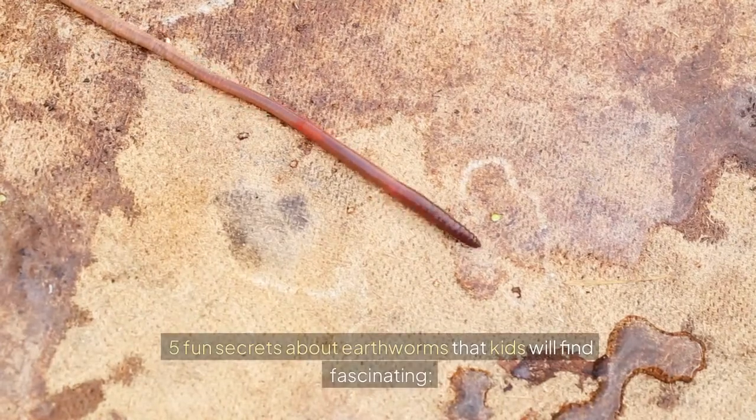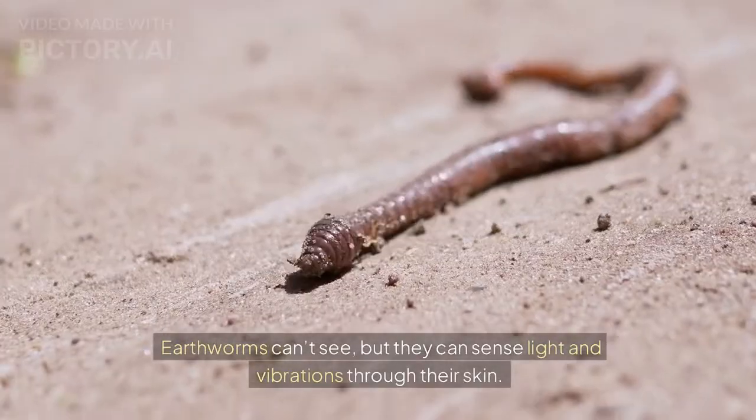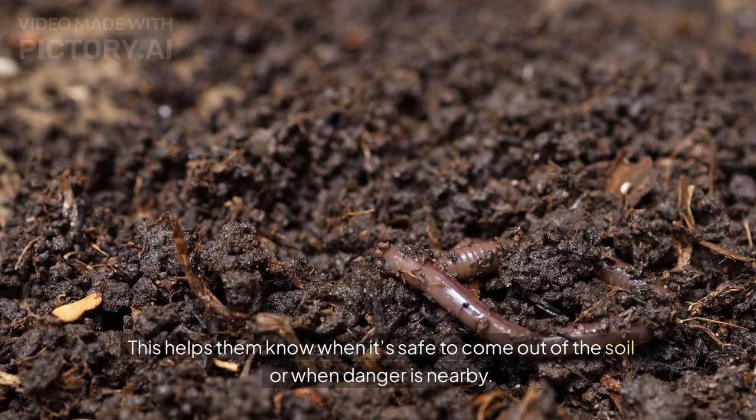Earthworms don't have eyes — earthworms can't see, but they can sense light and vibrations through their skin. This helps them know when it's safe to come out of the soil or when danger is nearby.